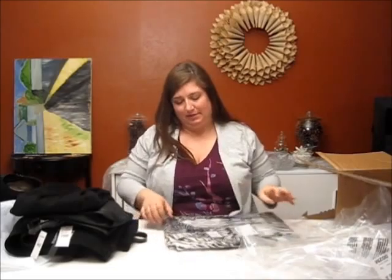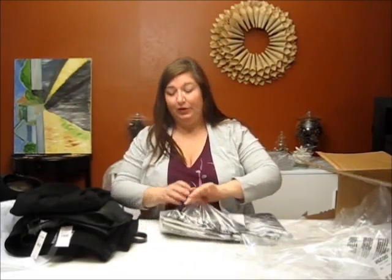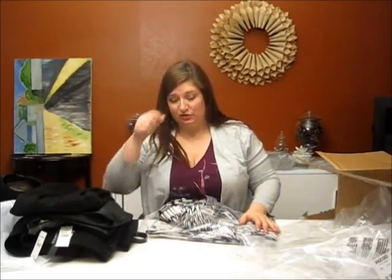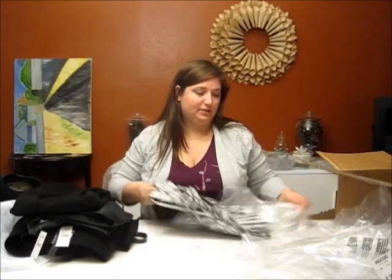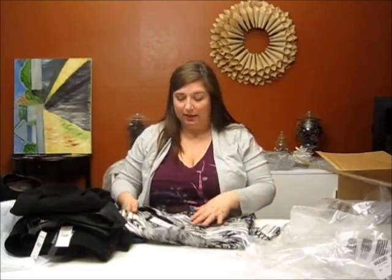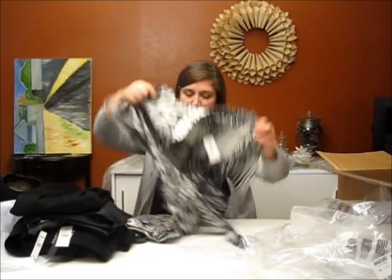I'll look at the receipt and see. The good thing about the Lane Bryant stuff is that if I don't like it I can take it to the store and return it, which I can't do with the Avenue stuff anymore. You used to be able to and you can't — I hate that.